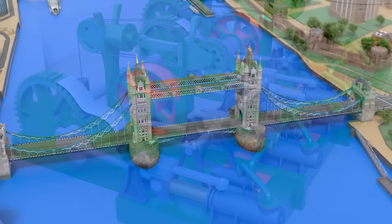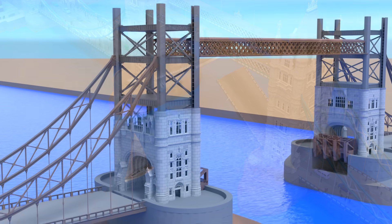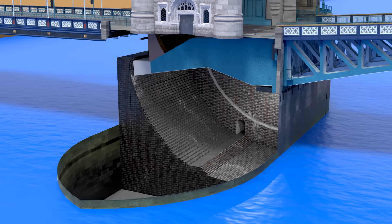Inside of this bridge in London, there's a lot of machinery that allows the bridge to open and close. In this video, we'll see how the bridge was built, where you can go on public tours, and the inner workings of the bridge.